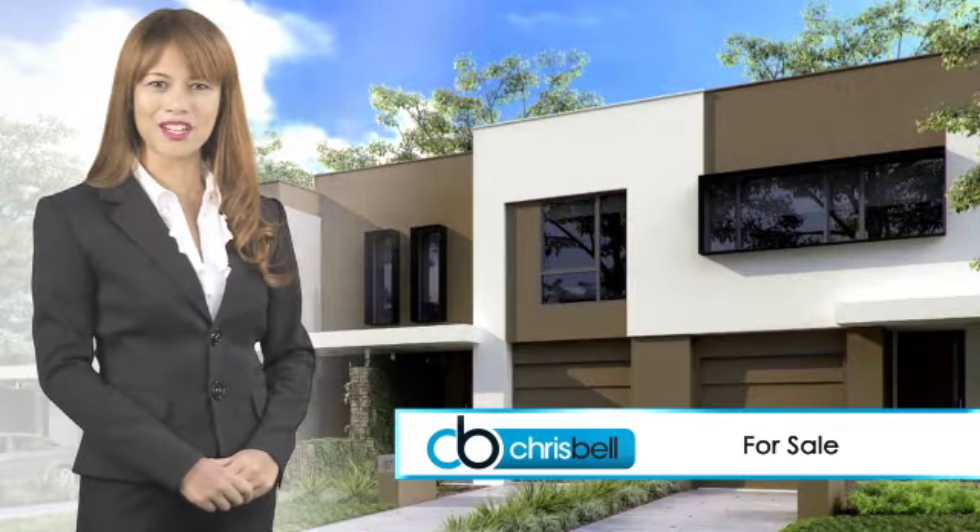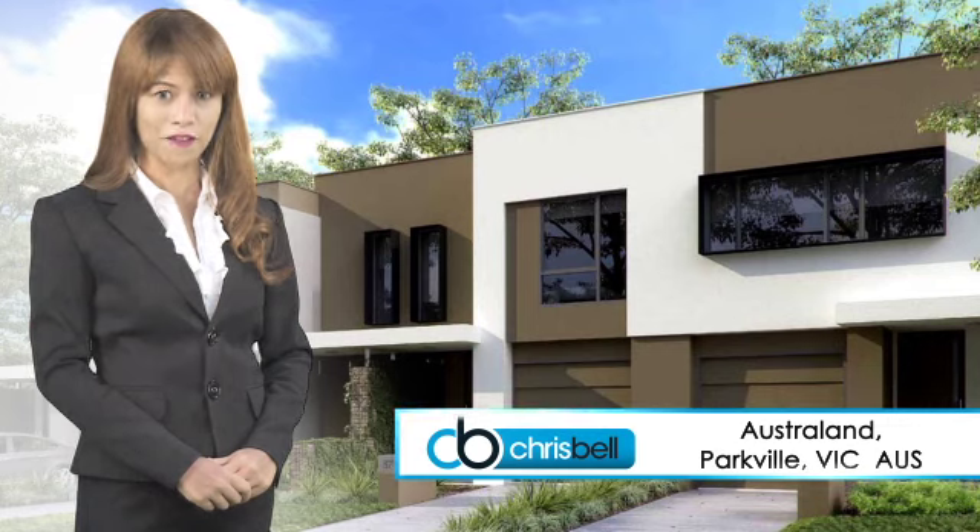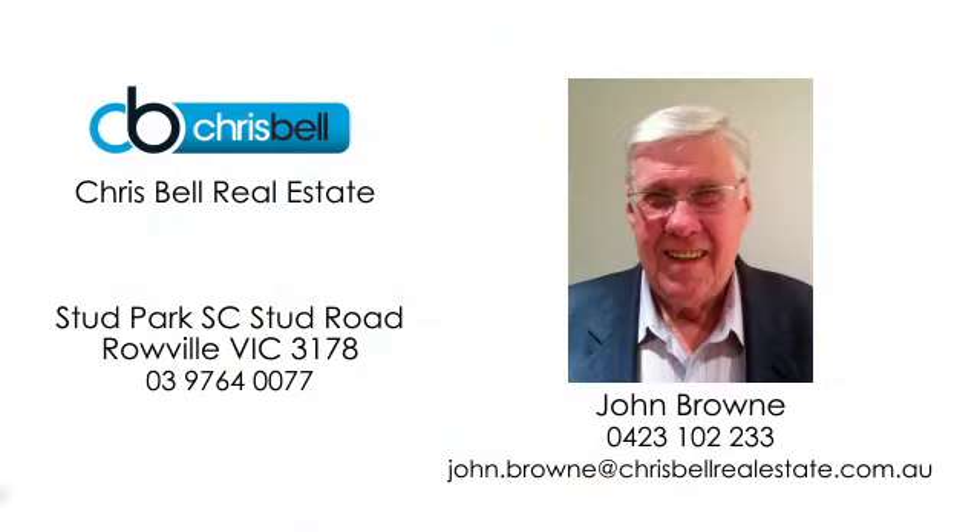For more exclusive information on Interior Burwood, Australand Parkville, call John Brown now on 0423 102 233.